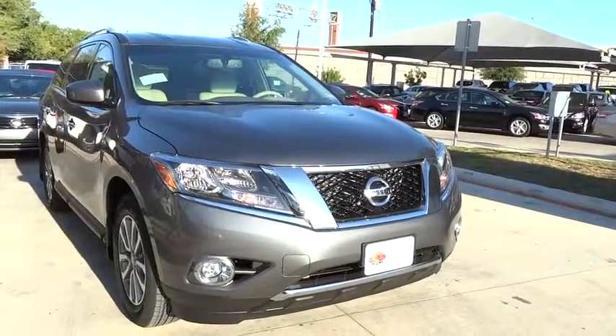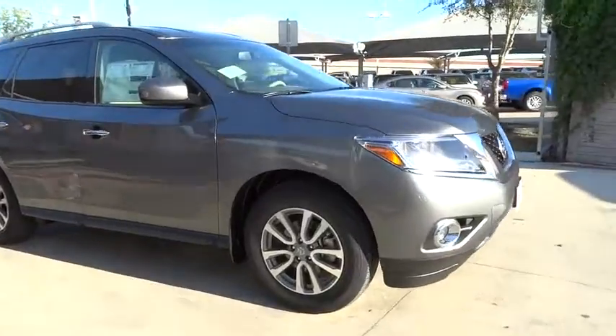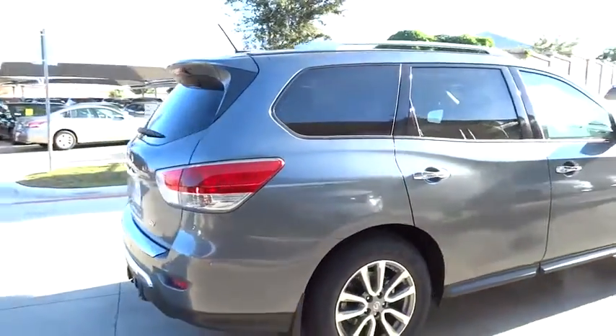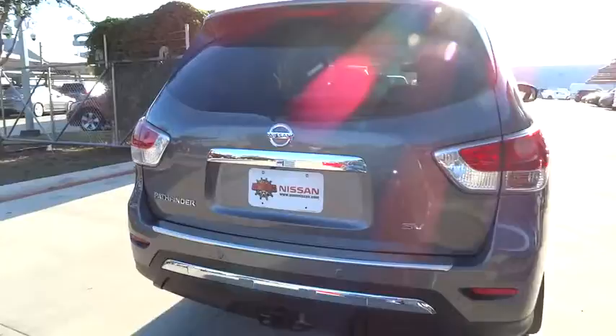2015 Pathfinder. The Pathfinder has a premium interior with three rows of seating for up to seven passengers, as well as versatile seating and cargo configurations. This SUV appeals to both truck lovers and car lovers and is priced below $40,000.